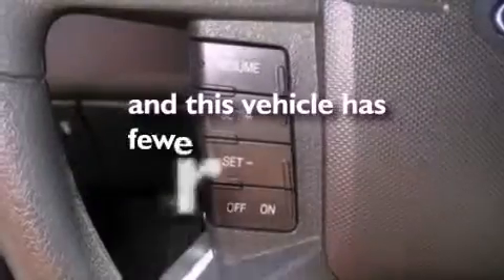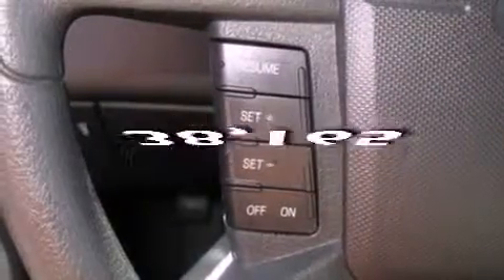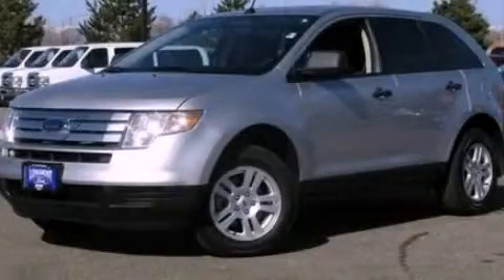This vehicle has fewer than 39,000 miles on the odometer. This automobile won't last long at this price. Call and arrange a test drive now.